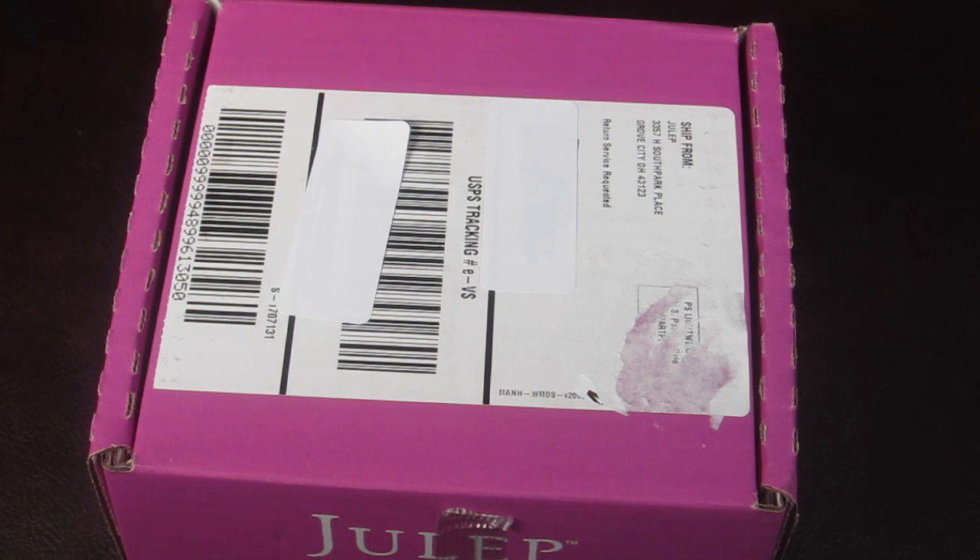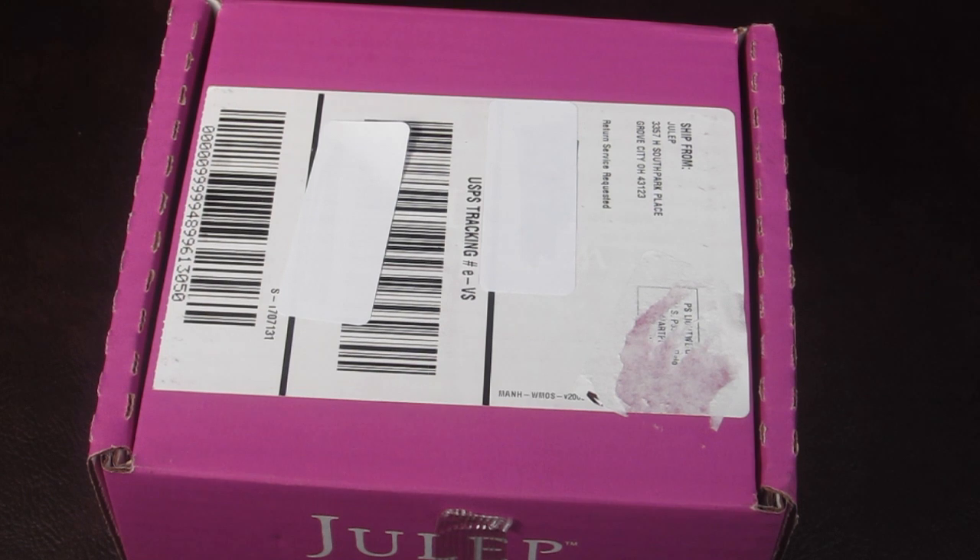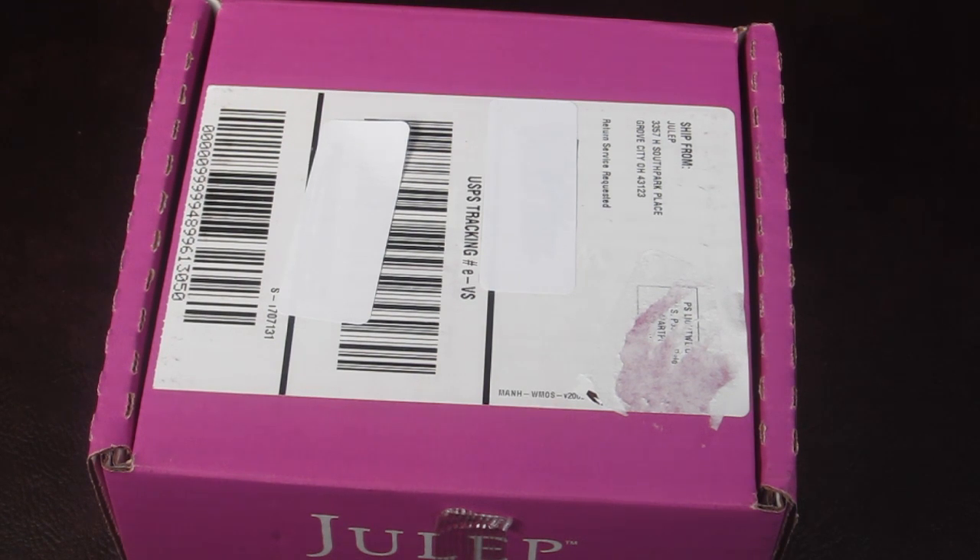This is my Julep Maven monthly box for November 2014. Julep Maven is $24.99 a month and every month you get an assortment of nail polishes and sometimes some beauty products. You can try Julep for free — just click the link below. You pay a shipping charge of $3.99.